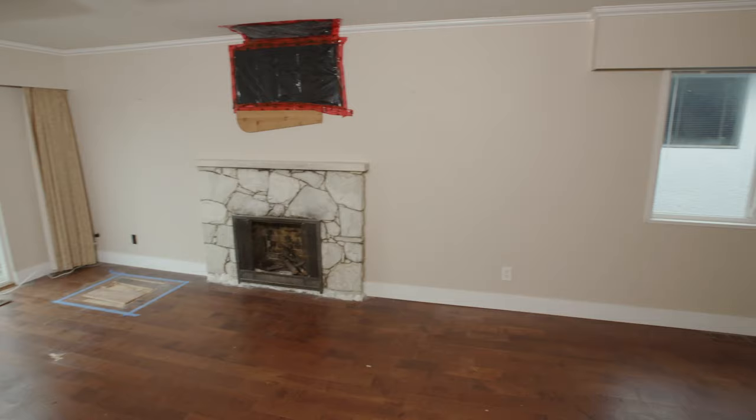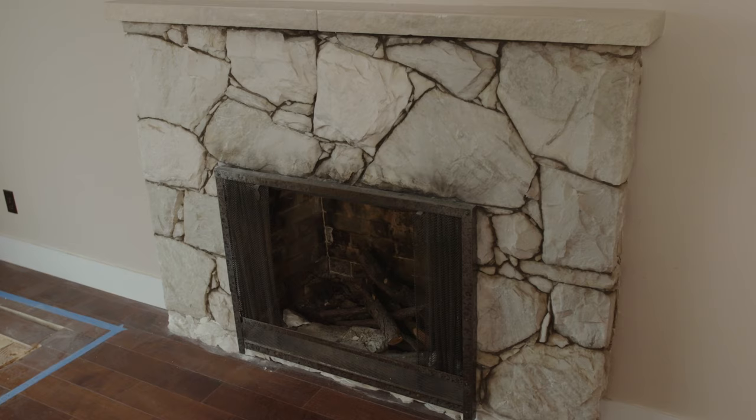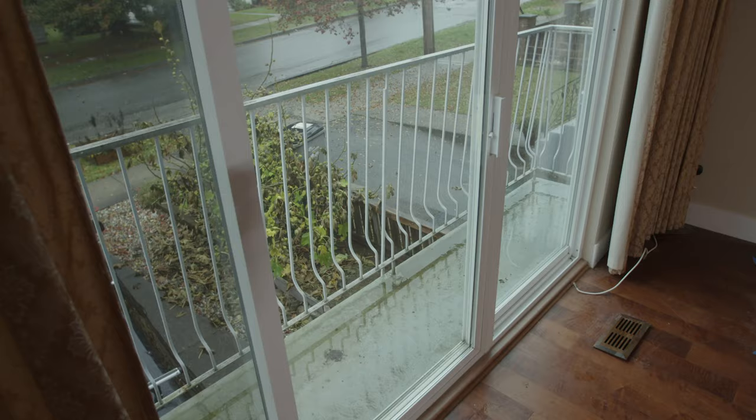The biggest changes are those lights — those are going. We're going to be removing the fireplace altogether. The client didn't want a gas fireplace or electric fireplace — maybe possibly down the road we'll do something like that. And that huge patio? We're removing that too.